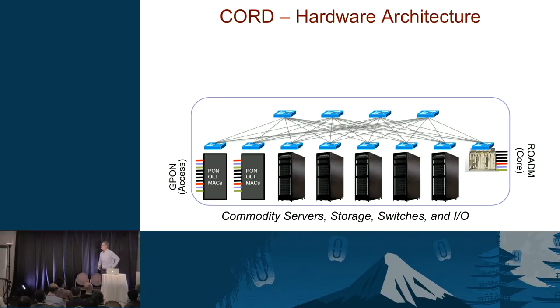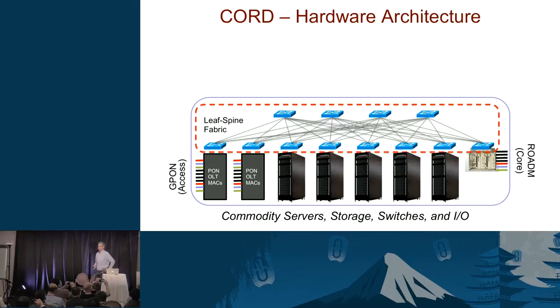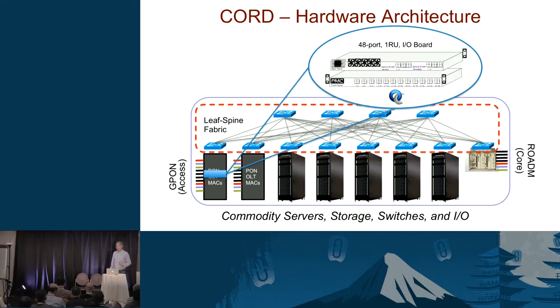Let's start with the hardware. It basically looks like a data center full of commodity components. What's interesting is the leaf-spine fabric at the backbone — we're optimizing for moving packets east to west, not north to south, like a typical data center. In addition to racks of 1U servers, we have racks of 1U NICs. If you think of the data center as a giant computer, this is the NIC of that computer. These are 1U blades that have 48 GPON ports — today 1 gigabit, tomorrow could be 10.